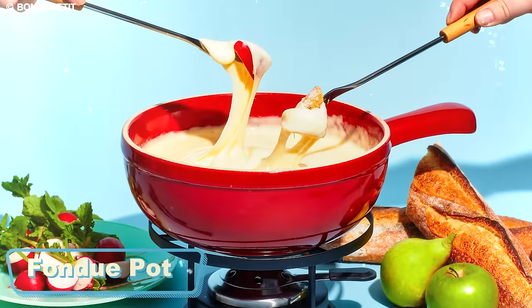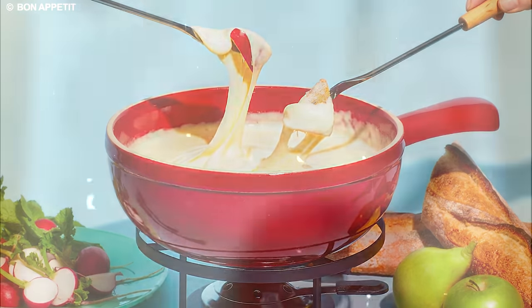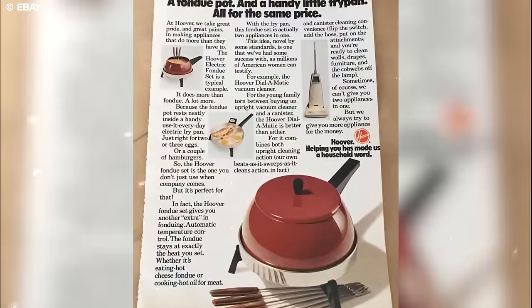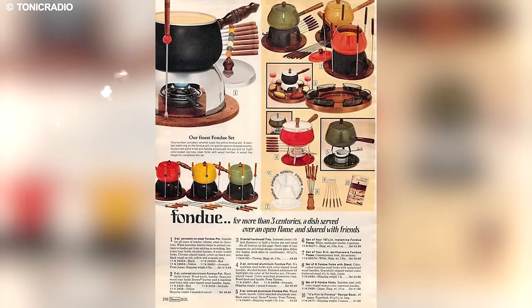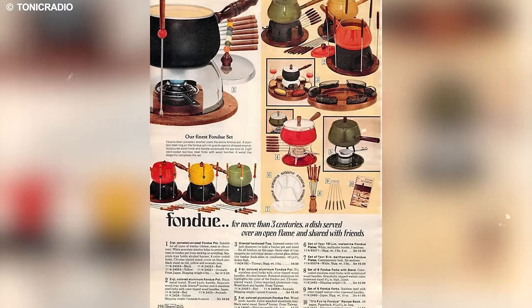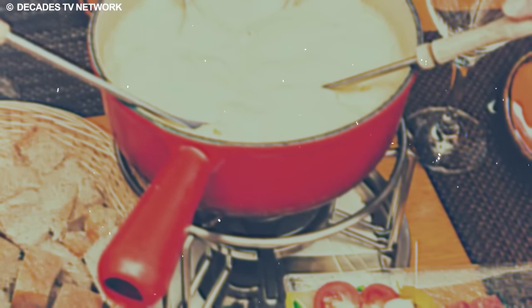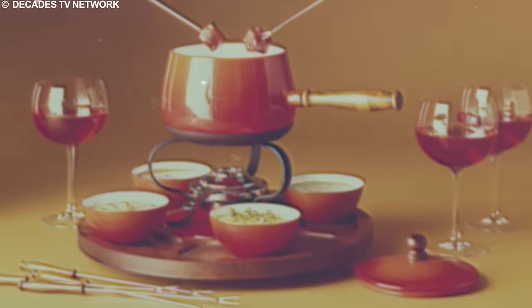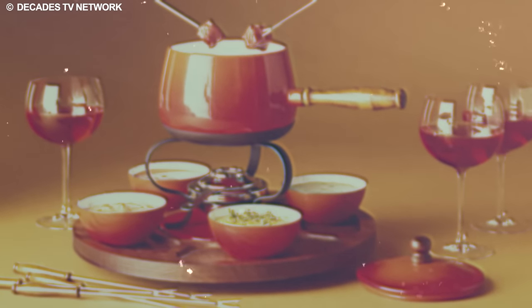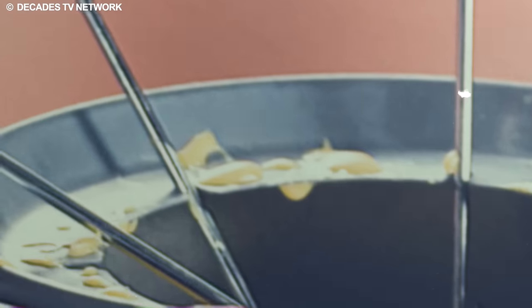A timeless treasure from the 1970s deserving a resurgence in contemporary kitchens is the beloved fondue pot. Beyond being a mere cooking vessel, this delightful appliance was the focal point for communal dining experiences, facilitating shared meals featuring luscious melted cheese or decadent chocolate. Fondue pots, also recognized as cacolons, played a pivotal role in uniting people for collective culinary enjoyment.